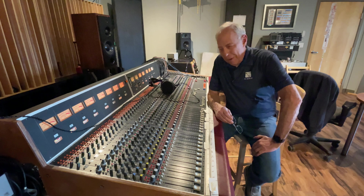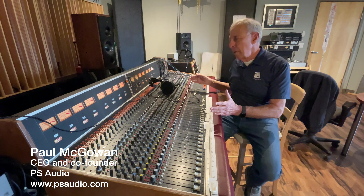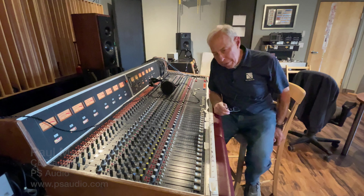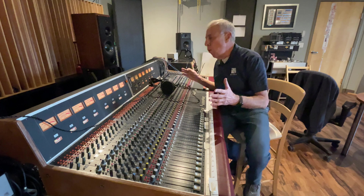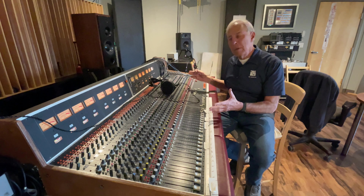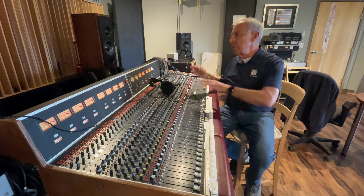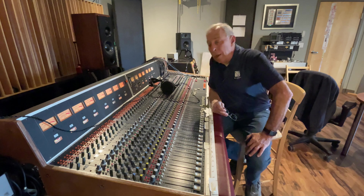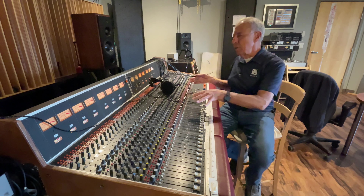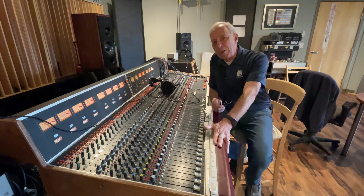Hi, I'm Paul McGowan and this is an analog mixing board that we use here at Octave Records. This analog mixing board has a wonderful history to it. It was owned by the Rolling Stones — they used it in their mobile van for recordings and the PA system. It was also owned by Neil Young, and this is what Neil Young crafted many of his songs on. We wound up acquiring it and it's a real treasure.